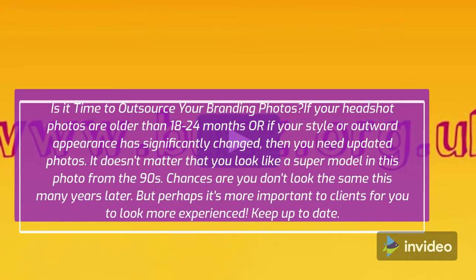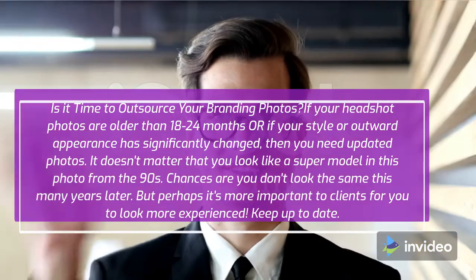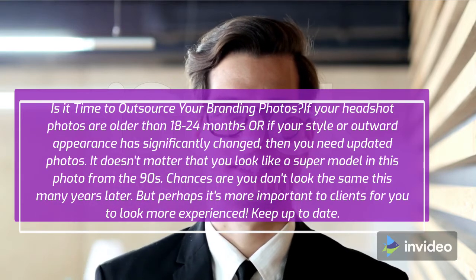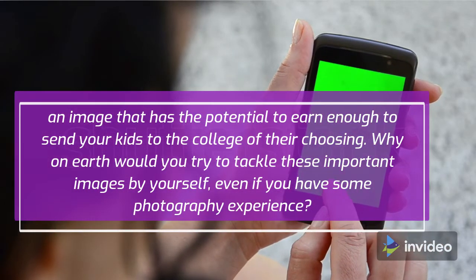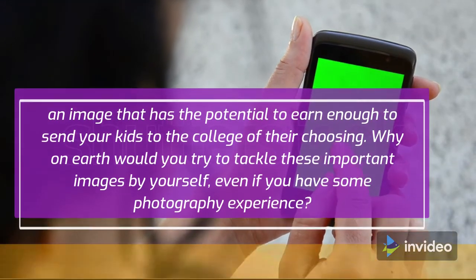Is it time to outsource your branding photos? If your headshot photos are older than 18 to 24 months, or if your style or outward appearance has significantly changed, then you need updated photos. It doesn't matter that you look like a supermodel in a photo from the 90s — chances are you don't look the same this many years later. But perhaps it's more important to clients for you to look more experienced. Keep up to date — an image has the potential to earn enough to send your kids to the college of their choosing. Why would you try to tackle these important images by yourself, even if you have some photography experience?